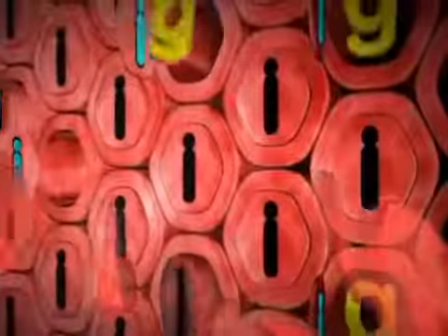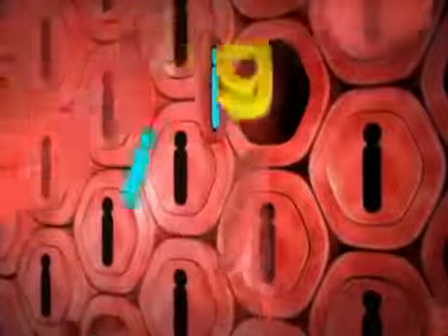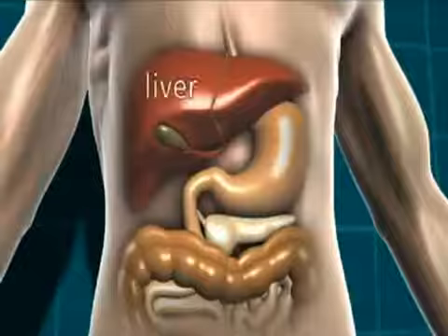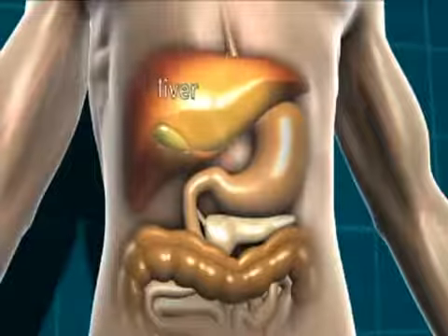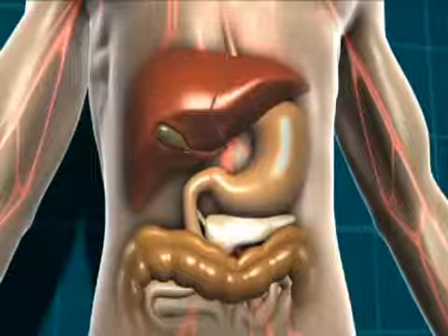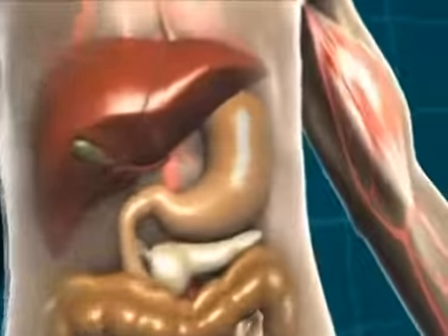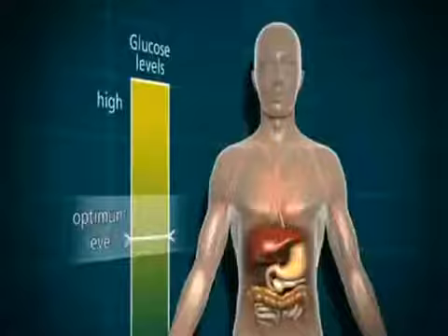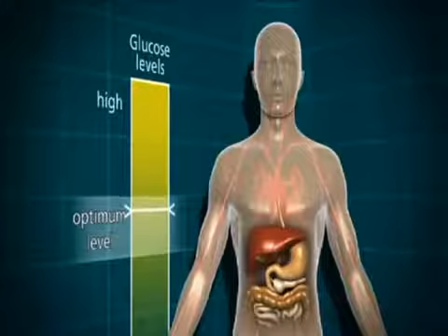That way the blood glucose level starts to drop, but the blood glucose level can be topped up at any point by the liver releasing extra glucose that it has stored. The blood glucose rises again, and again the pancreas produces more insulin to move with that glucose through the bloodstream to the muscle cells — open the doors and let the glucose in.